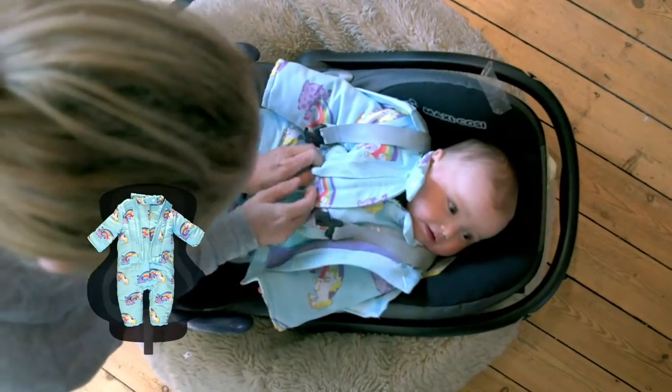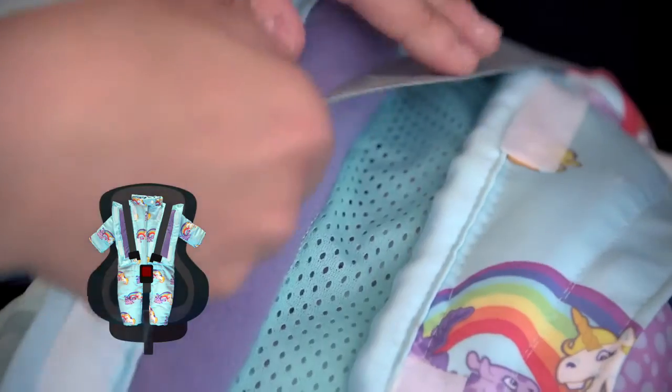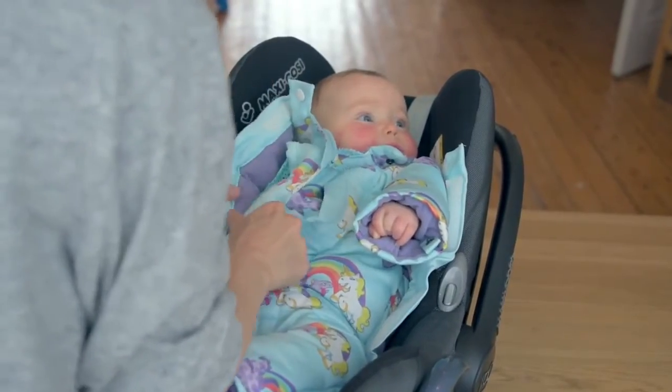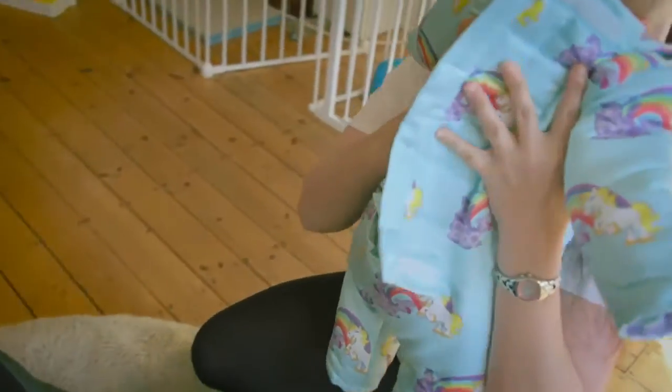You then simply open the flaps at the front and place the car seat straps on the mesh, enabling a very snug fit. No need to wake your baby when removing them from the seat — simply close the front flaps and hug the back flap shut as you lift the baby out.